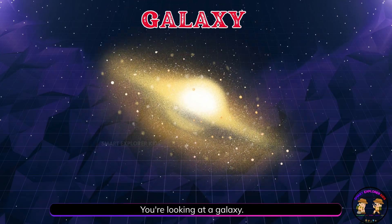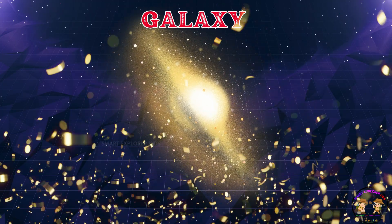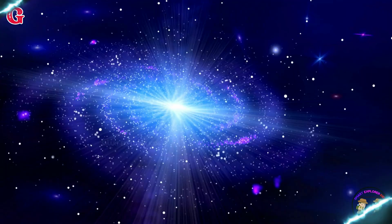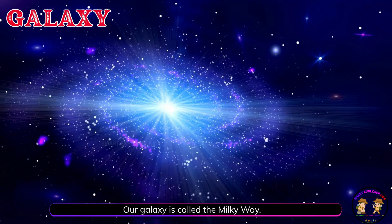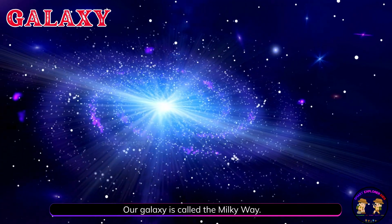You're looking at a galaxy. A galaxy is a huge group of stars, planets, and space dust. Our galaxy is called the Milky Way.